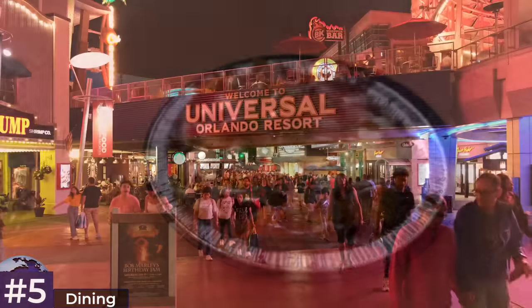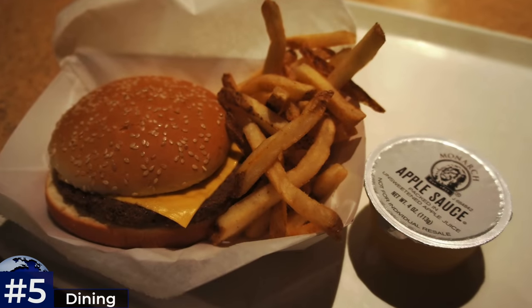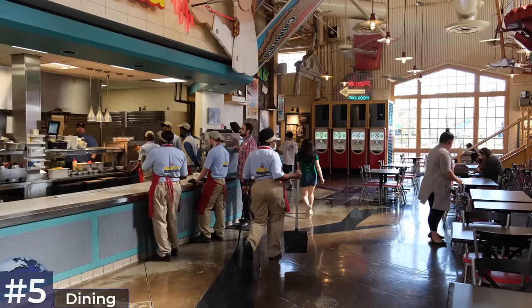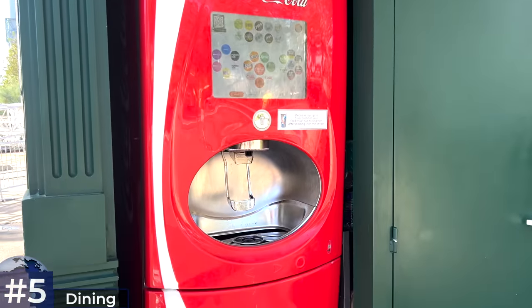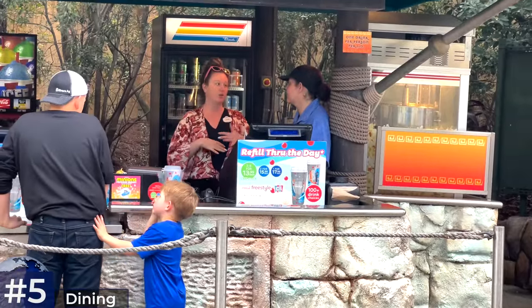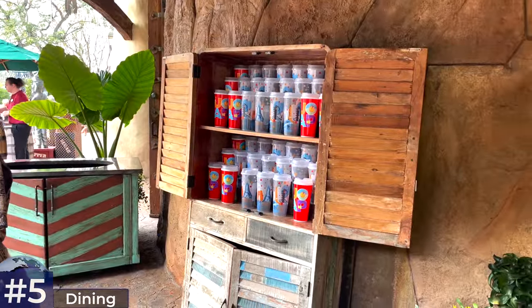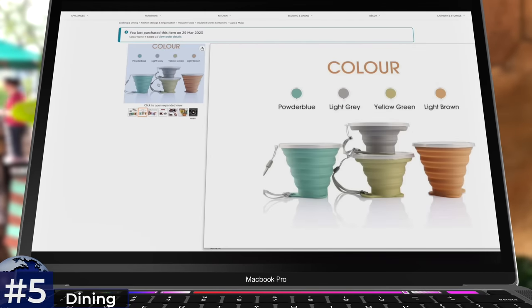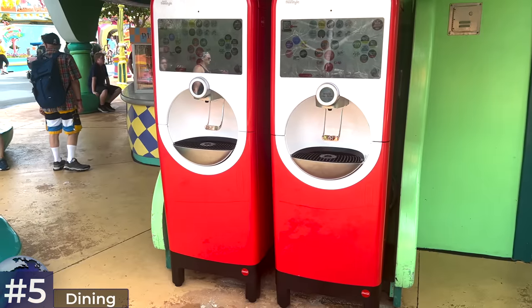For those with a small appetite looking to save money, I recommend ordering from the kids menus as portions are quite substantial. For the Coke Freestyle machines, whilst I don't think it's permitted, many families buy one freestyle cup — which you can refill every 10 minutes — and dispense into smaller cups for everyone. Collapsible cups are very popular for this. For extra savings, you can use these machines for their free ice water.